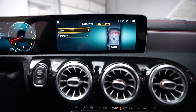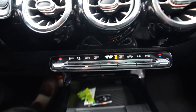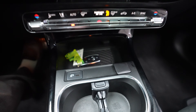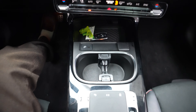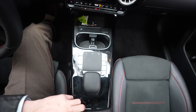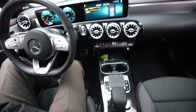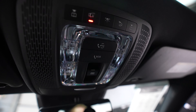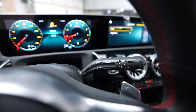Below the display we have our climate control. We also have a wireless charging pad for a cell phone, cup holders, the command module referenced earlier, center console storage, sunroof controls, and the Mercedes-Benz shifter.